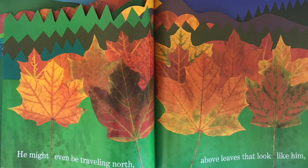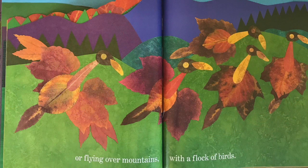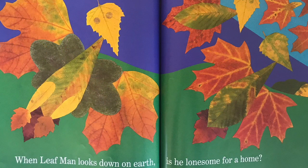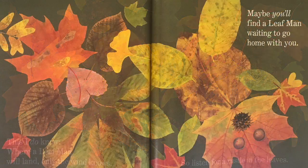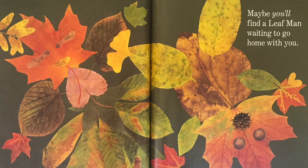He might even be traveling north above leaves that look like him, or flying over mountains with a flock of birds. When Leaf Man looks down on earth, is he lonesome for a home? This I do know: where a Leaf Man will land, only the wind knows. So listen for a rustle in the leaves. Maybe you'll find a Leaf Man waiting to go home with you.